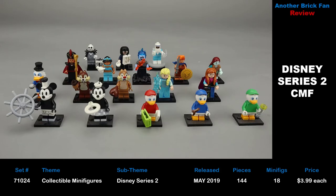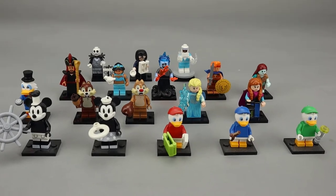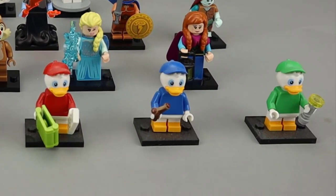The entire set retails for about $72 if you can guess correctly. Interestingly, the hardest figures to find were Huey, Dewey, and Louie, because there were only two of each of these ducklings in each box.